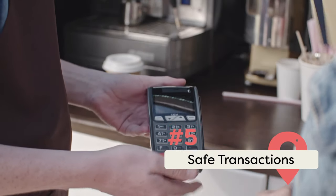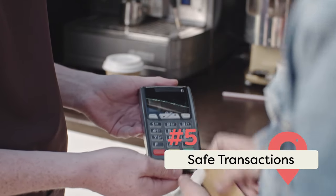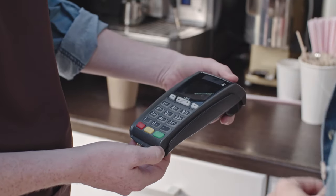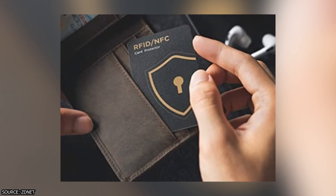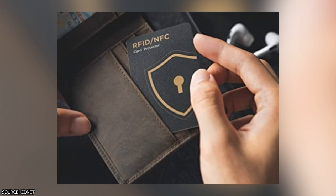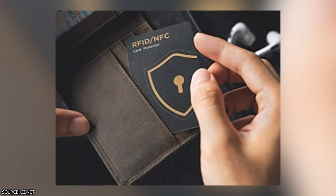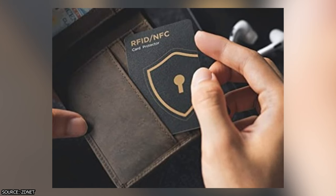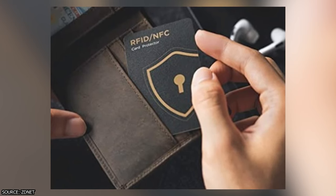When it comes to safeguarding your hard-earned money, a careful approach to financial transactions can be your bulwark against potential theft. RFID blocking wallets create a protective shield around your cards, making it virtually impossible for electronic pickpockets to skim your data. It's a small investment that promises peace of mind.